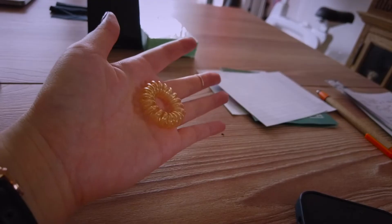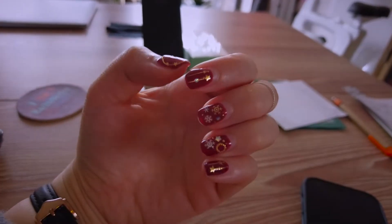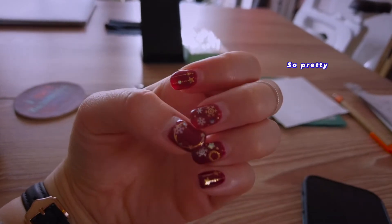There's also a scrunchie on my desk. My friend came over and did my gel nails — they're super pretty. This makes me so happy whenever I look at my nails.